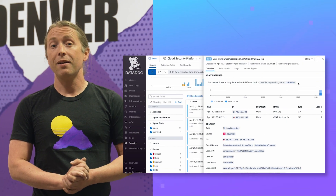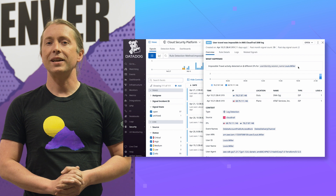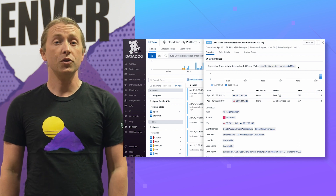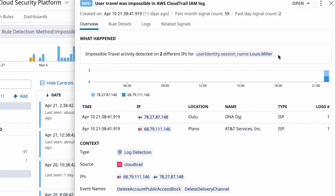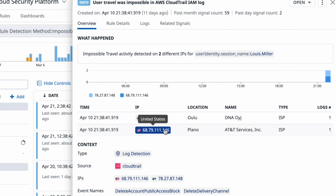We didn't just implement an algorithm that might generate false positives. If your users use VPNs or move between different cell towers, we can detect this with a feature called baseline user locations. Datadog uses this feature to determine what normal user behavior looks like before generating security signals. Security breaches are on the rise due to compromised credentials. In this signal, we can see that Lewis Miller has logged in from Finland and the United States in a very short period of time.